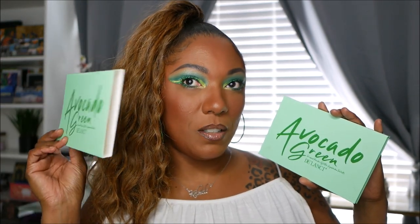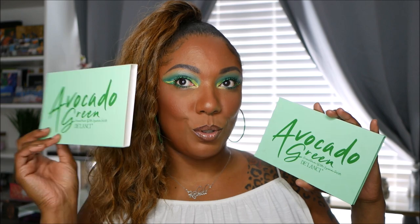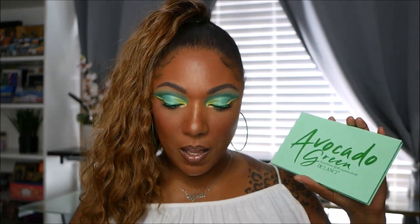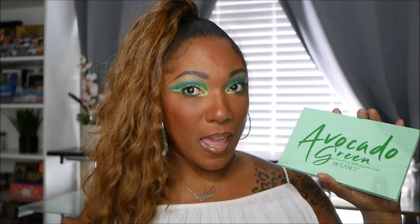It does come in this cute little box — it's like a slide-through unicarton type situation and the palette looks just like the box. It has the ingredients on the back, a cruelty-free symbol, and when I was reading it, it says it is vegan as well. I purchased mine off Amazon because I am a Prime member, and I did purchase it for $9.99.